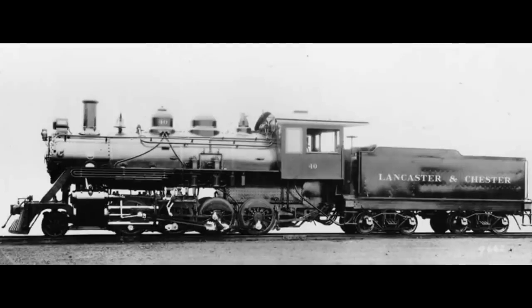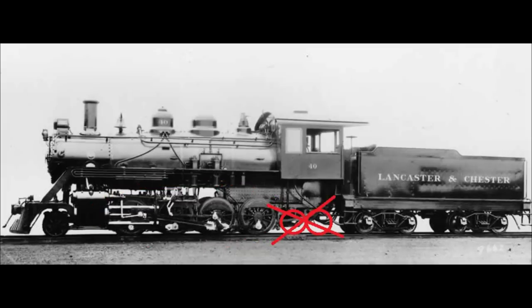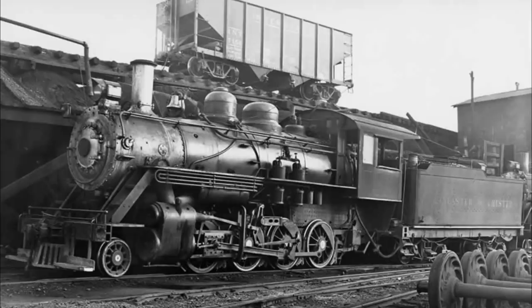New Hope 40 was built on December 2nd, 1925, by the Baldwin Locomotive Works in Philadelphia, Pennsylvania. It was built for the Lancaster and Chester Railroad in South Carolina. Number 40 was built as a 2-8-0 consolidation steam locomotive — for those new to the railroad hobby, that indicates the amount of wheels: two pilot wheels up front, eight drive wheels, and no trailing truck wheels, hence the 2-8-0. Unfortunately, very little is known about 40's career on the Lancaster and Chester other than the fact it was primarily used to haul textiles.